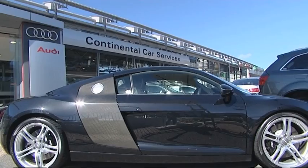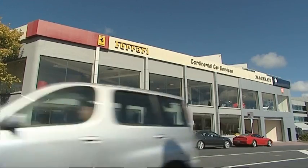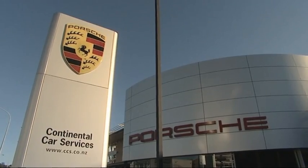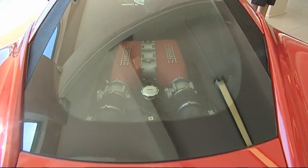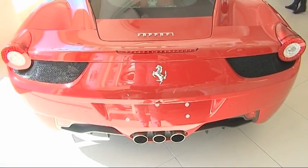Scott's first experience in the automotive industry will be as an automotive technician with Continental Car Services. Specialising in the world's most prestigious brands, Scott will have no shortage of choice when it comes to tinkering with the top shelf.